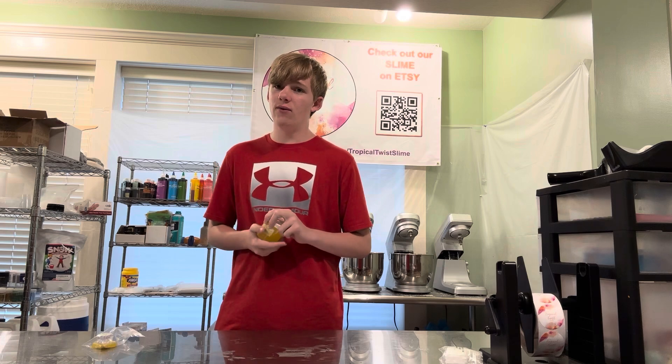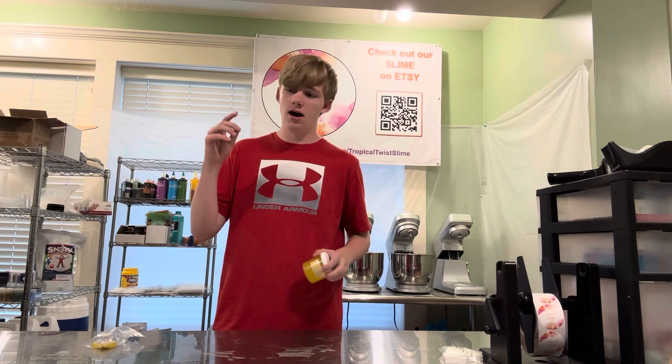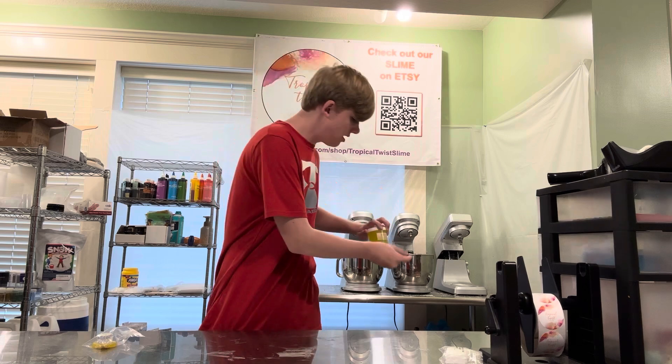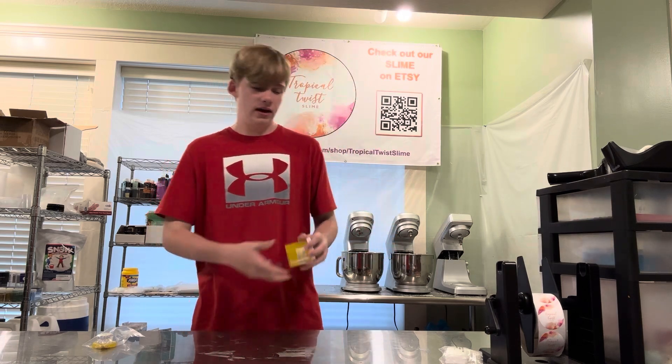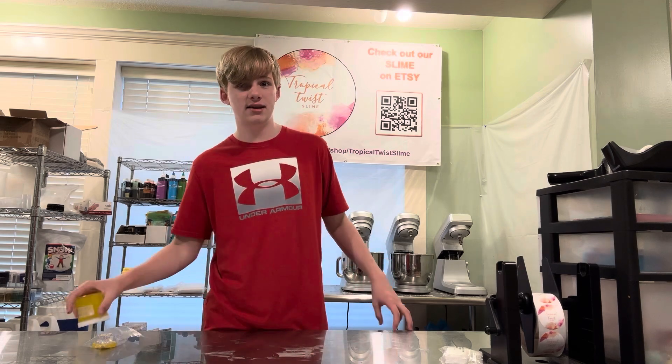I've actually done a fabric test. If you guys want to check that video out, we've gone through little pieces of carpet or fabric and done multiple different types of slimes — like clear slime, cloud slime, and stuff like that — and dumped them on there. Pretty much this one stuck to pretty much everything except the table.